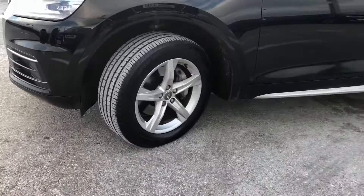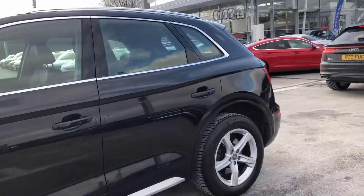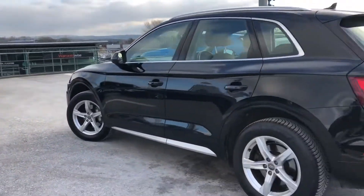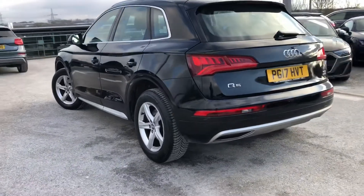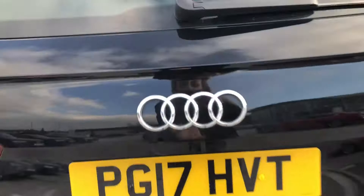Absolutely stunning — it has Xenon headlights with LED daytime running lights and the really nice 18-inch 5-spoke design alloy wheels. We have the aluminium window trims around the side and it comes with dynamic comfort suspension, as well as door inserts in matte silver.